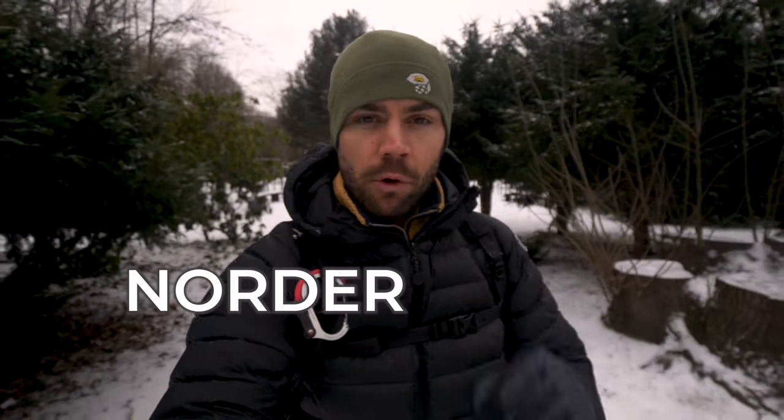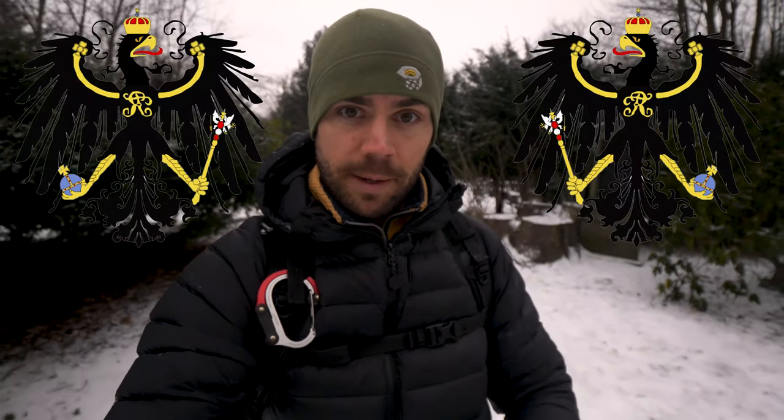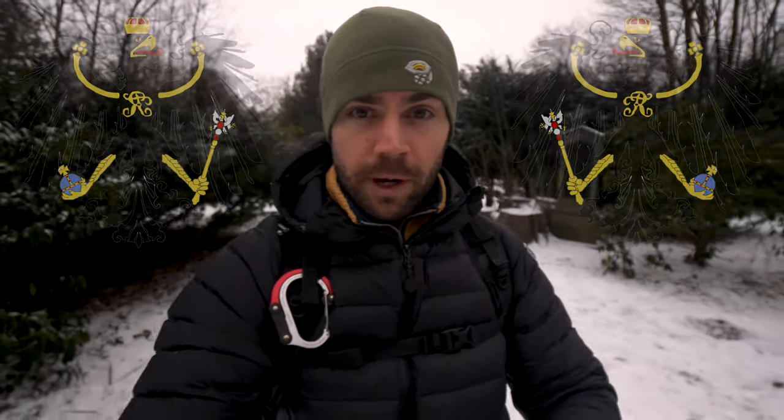Welcome back to the channel. Today is day number four on our daily photography adventures and today we are in the Nordseele cemetery in central Altona, Hamburg, Germany. This is an ancient Prussian cemetery. I'm going to take you on a tour of it here in the winter and we're going to try and get one photo — it all starts right now. Let's go!